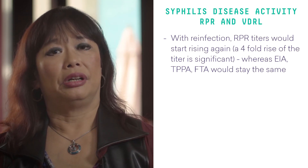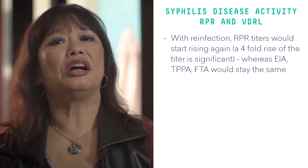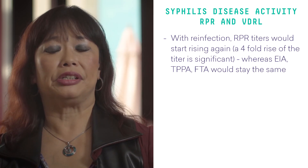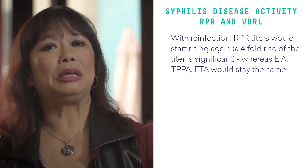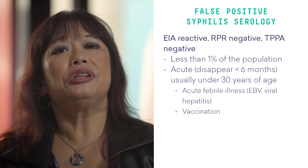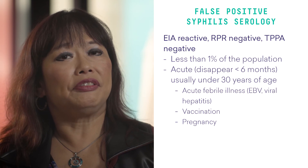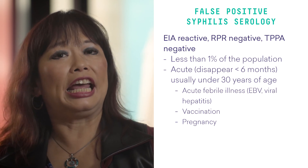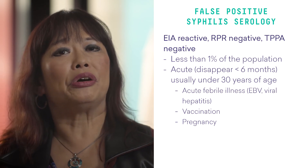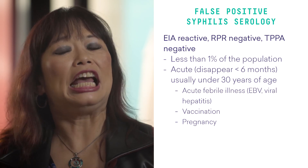With reinfection, the RPR titers would start rising again, and a four-fold rise of the titer is significant, whereas the EIA, TPPA, and FTA would remain reactive. As mentioned earlier, you can get false positive syphilis serology, where the EIA or the screening test is reactive, the RPR is negative, and the confirmatory TPPA is negative.